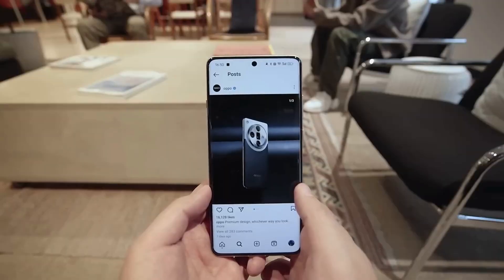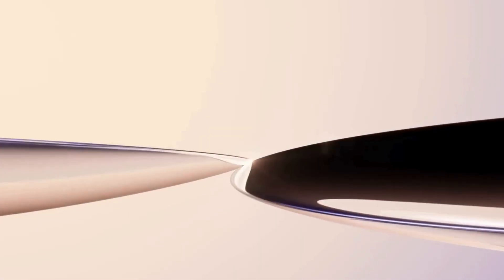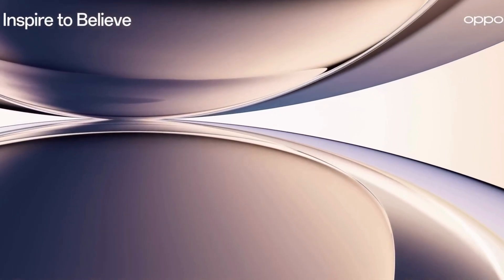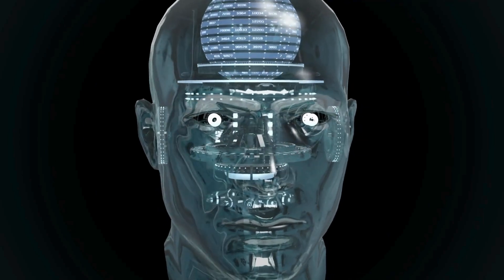For now, it's available only in select markets, but it's a strong glimpse of where wearable tech is heading. Is the Oppo Air Glass the future of smart wearables? Or just a stylish experiment? Either way, it's one step closer to a world where tech becomes truly invisible.